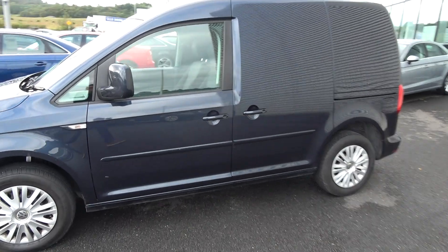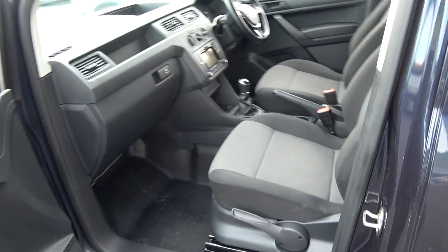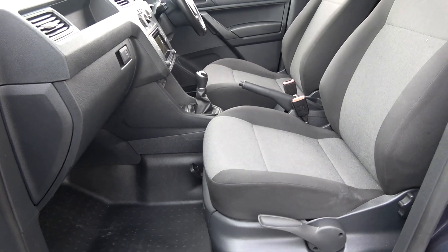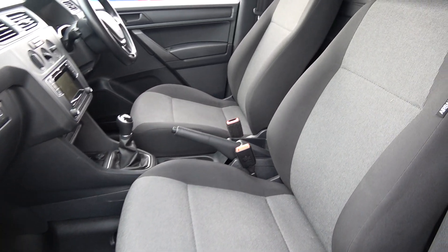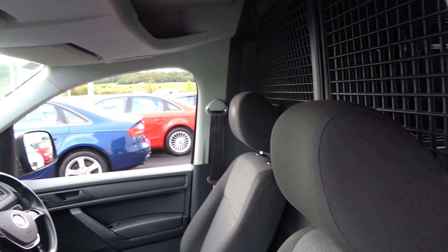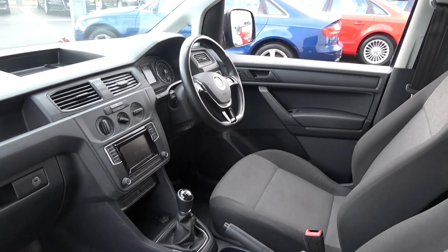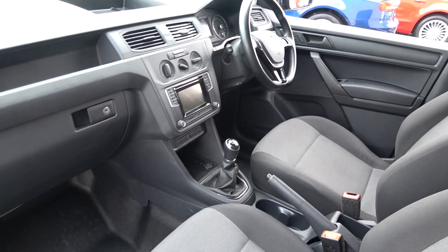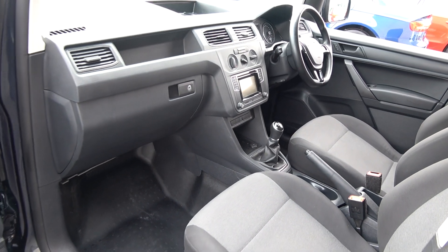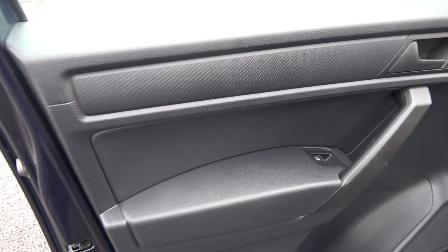Continuing on into the front interior, this vehicle is finished in a dark cloth upholstery on your Trendline seats. We have the traditional pull-up handbraking system as you can see there. The Volkswagen Caddy van offers spacious, ample leg and headroom for the driver for that perfect Volkswagen drive. Long list of equipment as you would expect with the Trendline model. As noted, this vehicle comes with a 5-speed manual. Spacious, ample legroom also for your front passenger. Electric windows throughout, with inlays running throughout on your door panels.